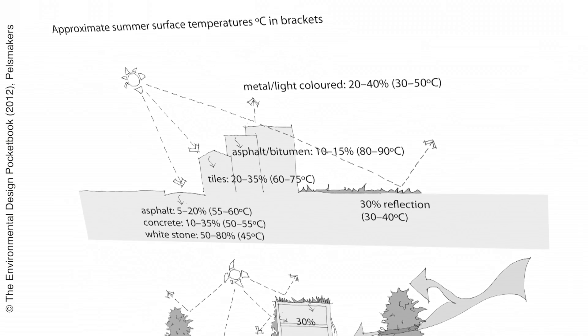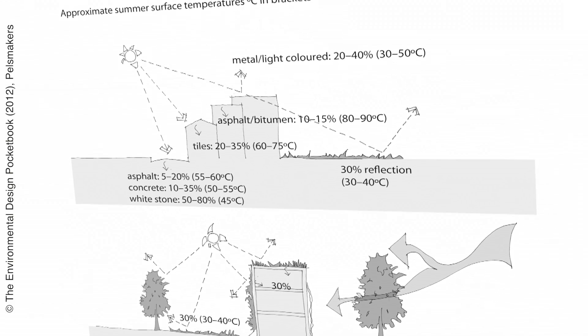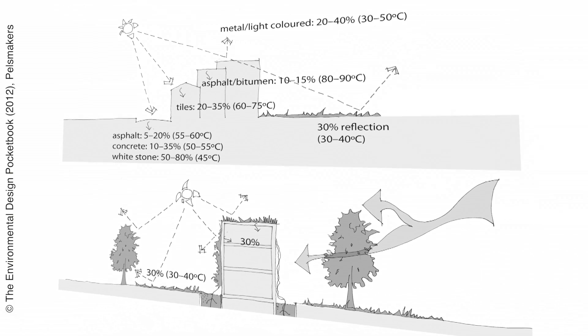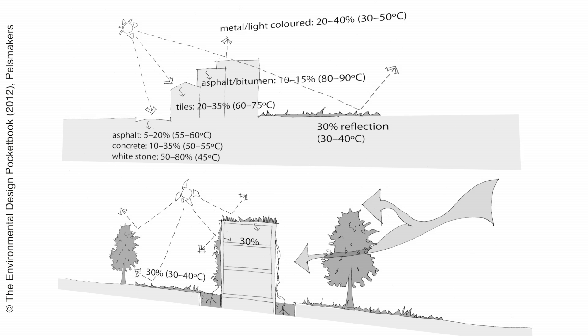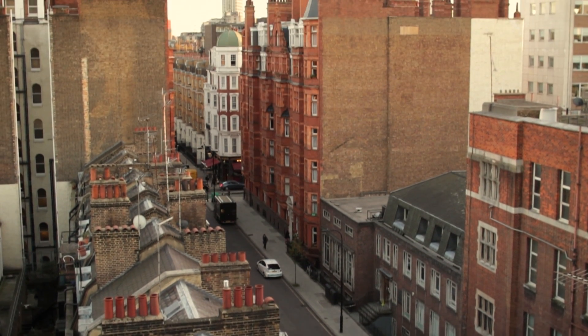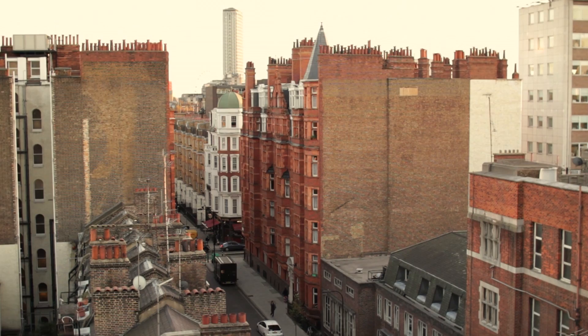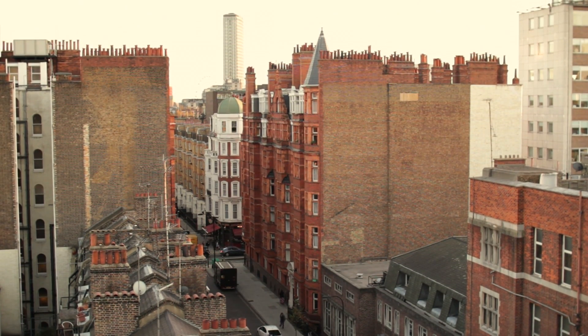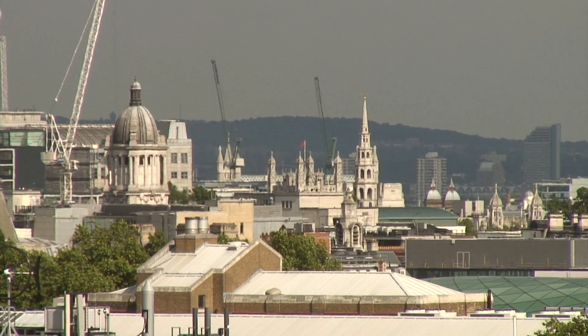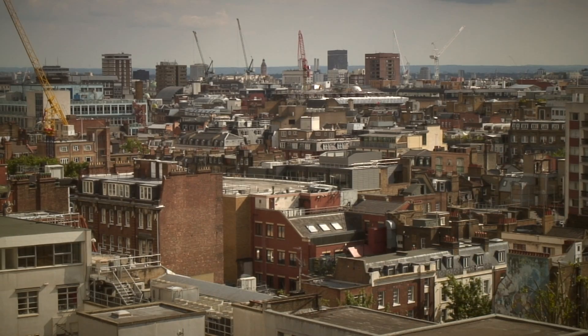Some of the measures we're looking at both at the city scale and at a building scale for overheating would be well-insulated buildings — both new build and also retrofit of the existing building stock in London, which is one of the oldest in Europe. And as well as insulation, good airtightness, because these measures both prevent overheating in summer but also keep the cold out in winter, which is why we're currently using these measures.